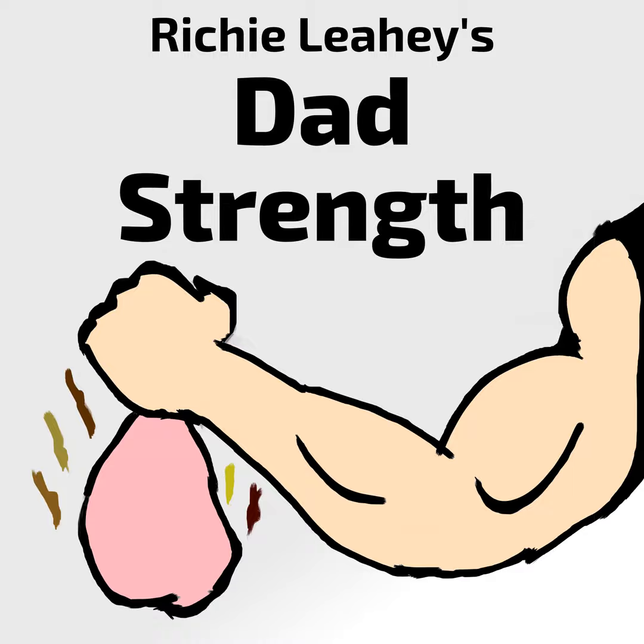Hello and welcome to the Dad Strength Podcast. I'm your host, Richie Laye. On this podcast, we talk about items that are essential for new dads. We go through each item. I have a list on Ranker.com where you can go ahead and vote for items that you think are essential for new dads to purchase. We're building a list of 25 items. You can go to Ranker.com, search Dad Strength, and find our list.